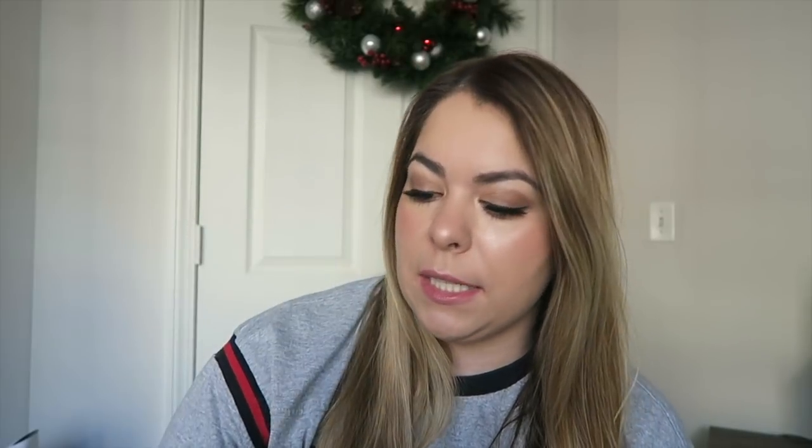I have a Sephora bag here. My friend Sarah and I went shopping a couple weeks after Black Friday but they still had some Black Friday sets. I picked up the Totally Mask set for $18 — it has three masks: moisturizing, glycolic peel, and instant detox. I also got a Totally Chapstick set, which I'm super excited about, and a little sample of Chloe Bonnie Saint perfume.